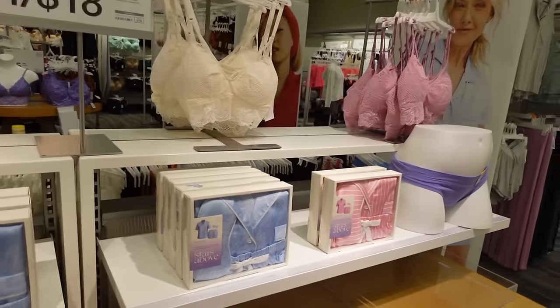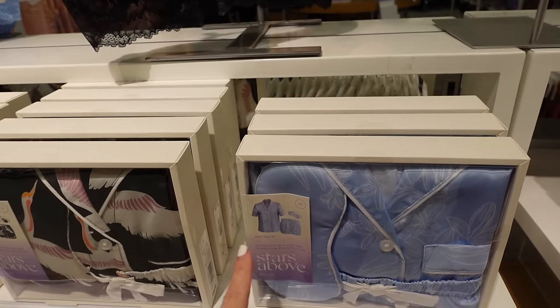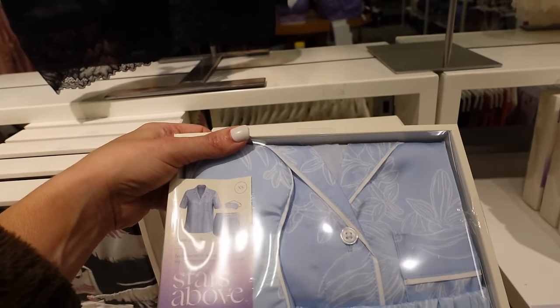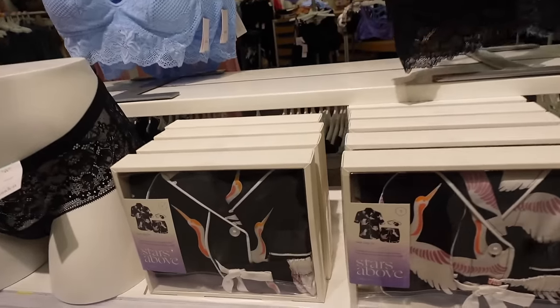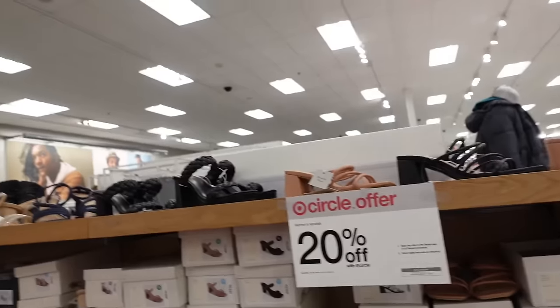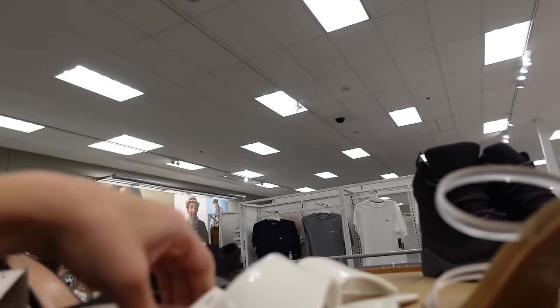New blue and white box pajama set — smaller collar lapel, full button down, relaxed fit, shorts with elastic waistband and drawstring, comes with an eye mask. Also available in black with cranes and pink and white stripe. These are going to be $25 and also 20% off in the Circle app.